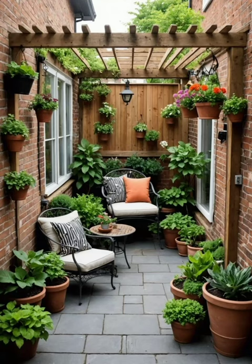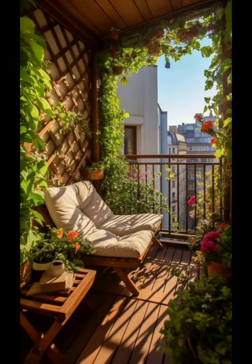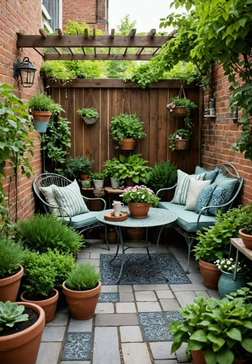Hello friends, welcome to my YouTube channel Greenhouse. I hope all of you are good. Today I'm going to show you various beautiful designing ideas for your garden, and here are multiple designs that you can apply to beautify your space.